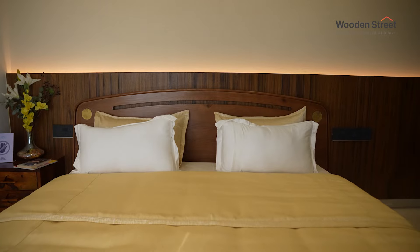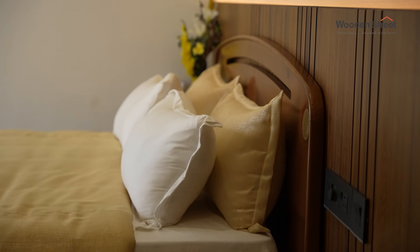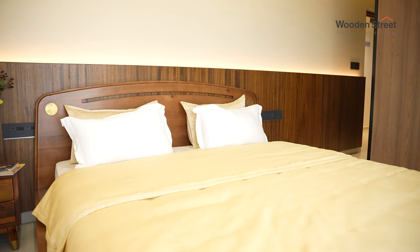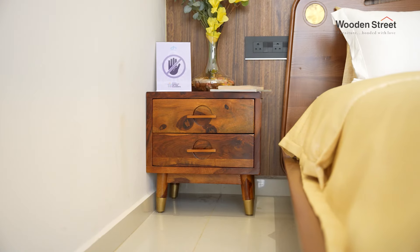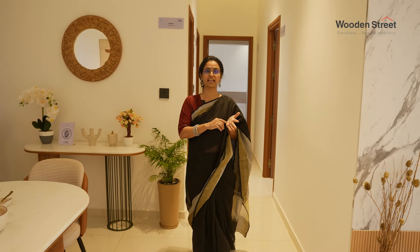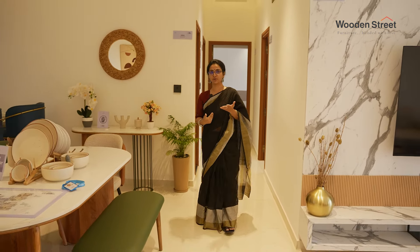Moving from here, this is another guest bedroom. When I was picking up beds from Wooden Street, I was spoiled for choices, which is why this again is a queen size bed. I had enough choices of side drawers to go with each of the beds and I mixed and matched all of it. Even at the store, when I told them my colour theme, they had enough options to show me so I could explore from them.